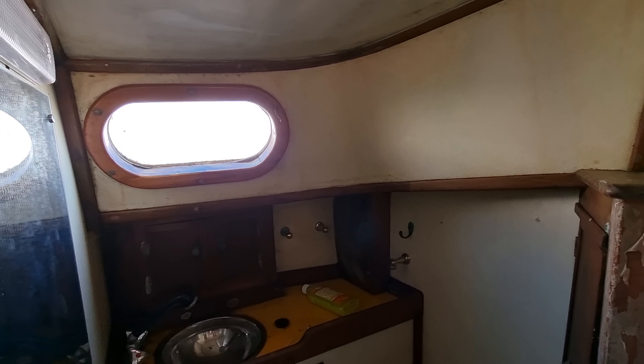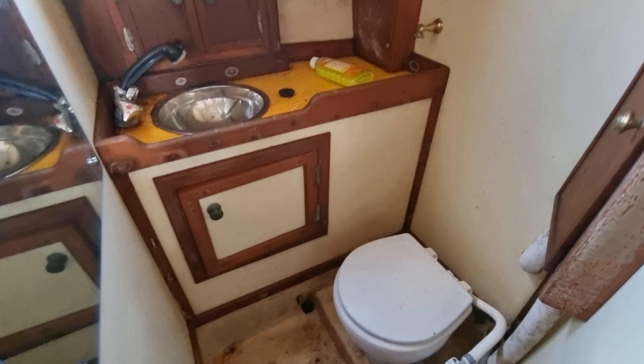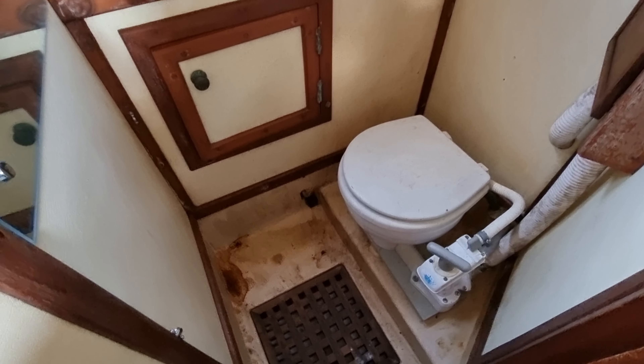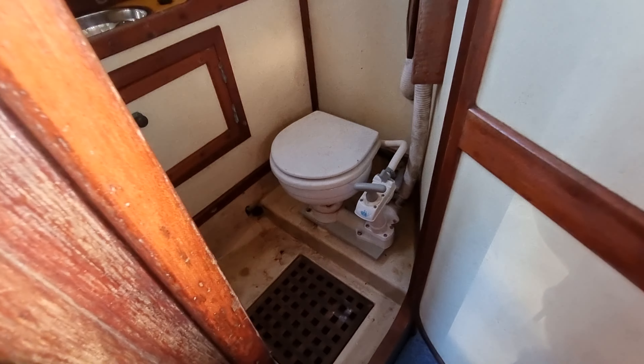We have a nice big heads including shower — very good size for a vessel of this size. So coming out of there now and slowly continuing aft.